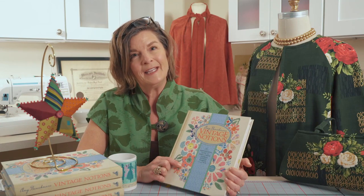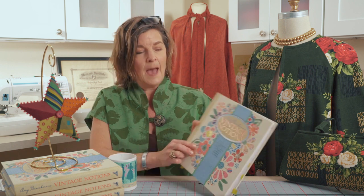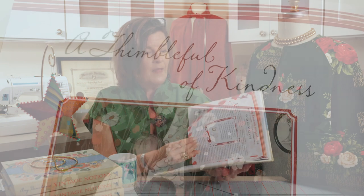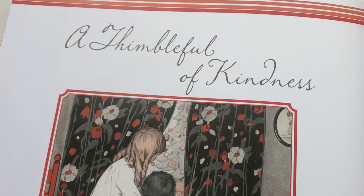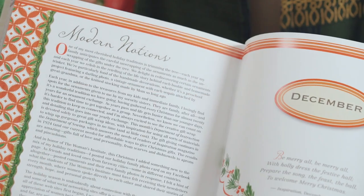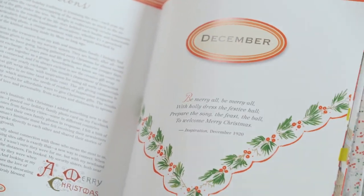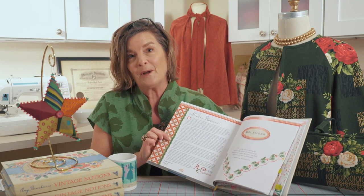Hi everyone, it's Amy and I'm back with episode 13 in the Vintage Made Modern series. This episode talks about the chapter that is December, and what I love about December is the theme of this chapter is 'a thimble full of kindliness.' I'm going to start out by telling you about the modern notion and what I talk about in this essay.